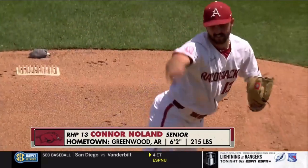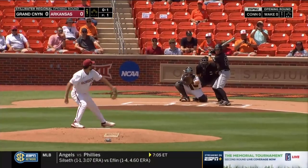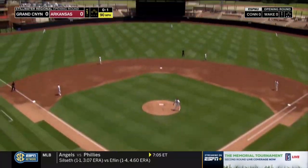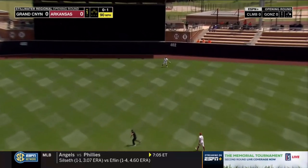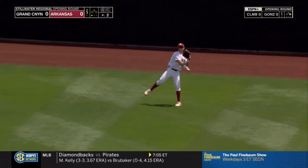He's really got to hit his spots. He's a guy that's not going to blow you away with his fastball. And Robert Moore — struck to center field. Braden Webb is there, drifting a bit to his left, and there's one down.